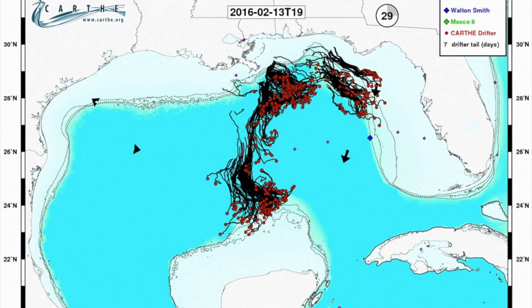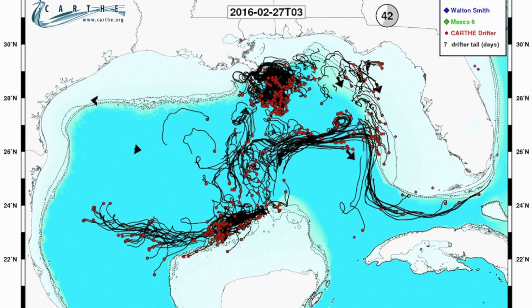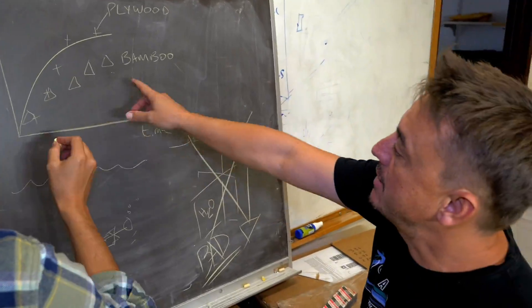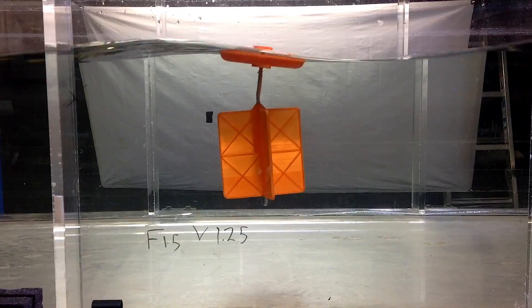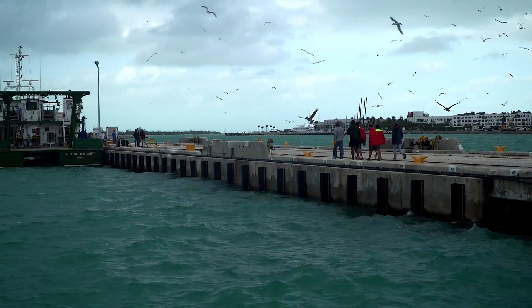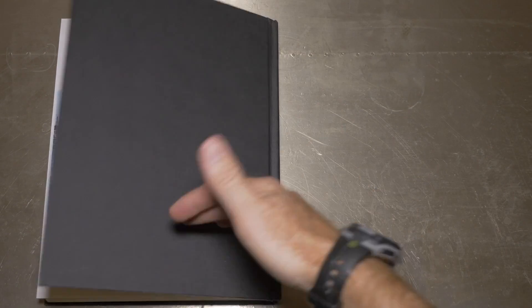The drifter design worked, and for three months they transmitted the strength of the ocean currents, teaching us more about the ocean than we ever knew before. The scientists also learned that every time they failed, they learned something new, and through hard work and determination they would eventually succeed. To learn more about this research, visit www.carthe.org.